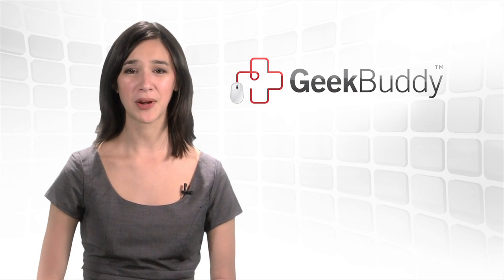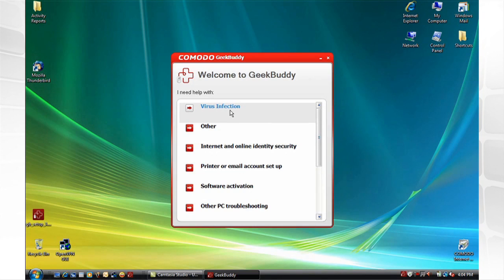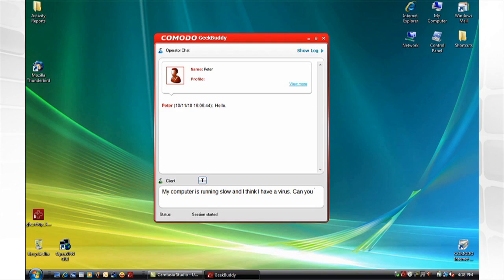With GeekBuddy, you get live support on tons of computer problems anytime, day or night. Our expert support technicians are just a click away, 24-7, through a convenient desktop icon.